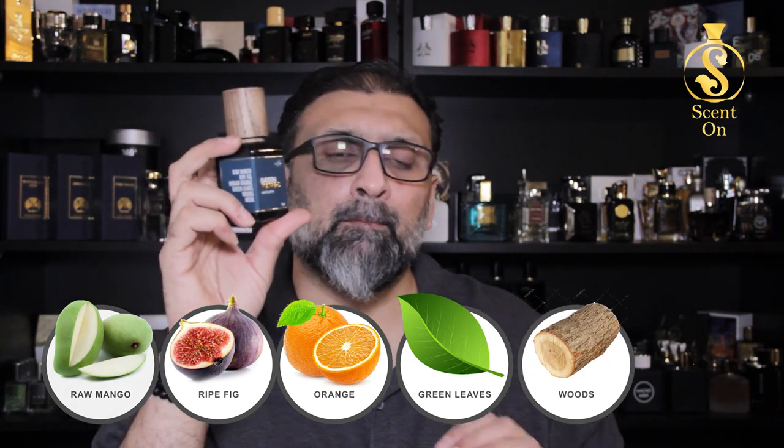Now my favorite — the star of the show — which is Green Mango. Let me give you the note breakdown first. Actually, there is no certain pyramid provided by NXN Perfumes, but they have mentioned the main players of the fragrance. Here you will get raw mango, ripe fig, Indian orange, green leaves, woods, and musk. These are the official notes.